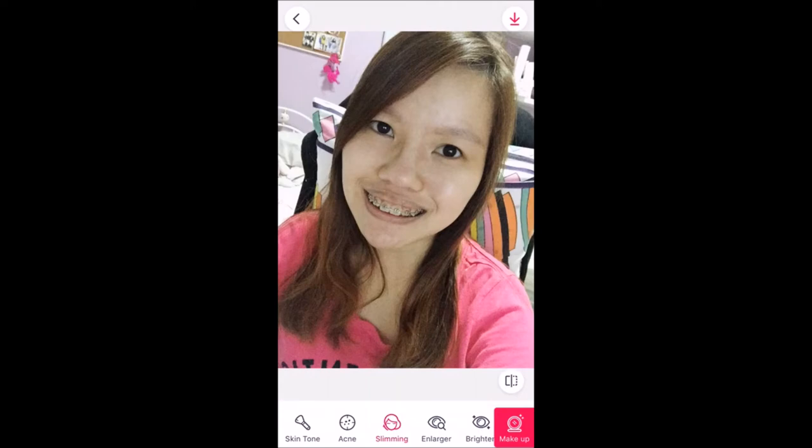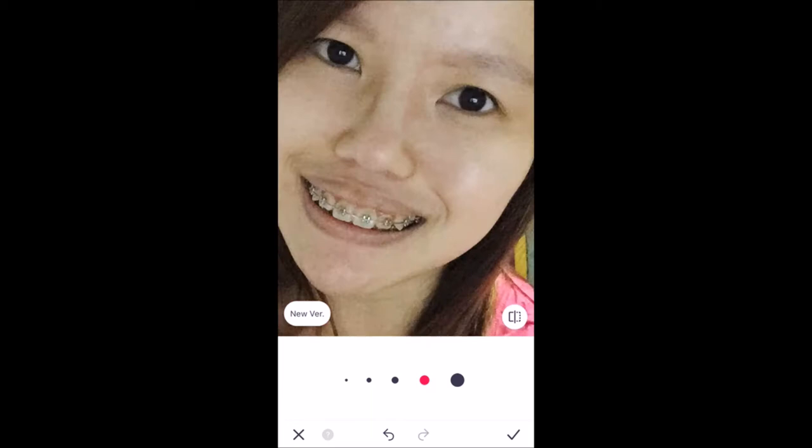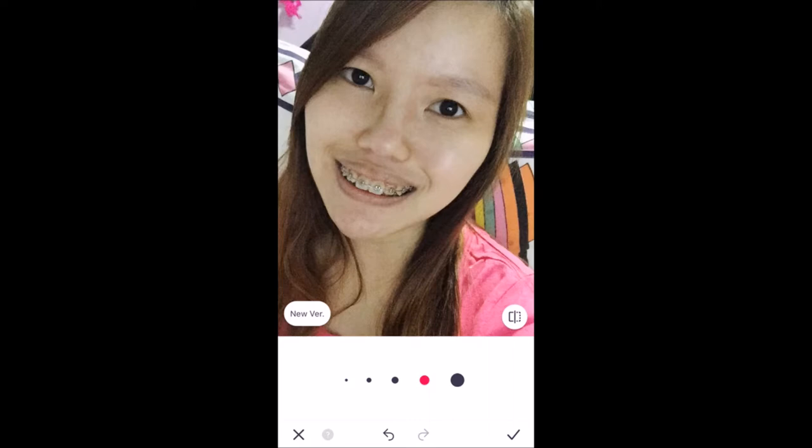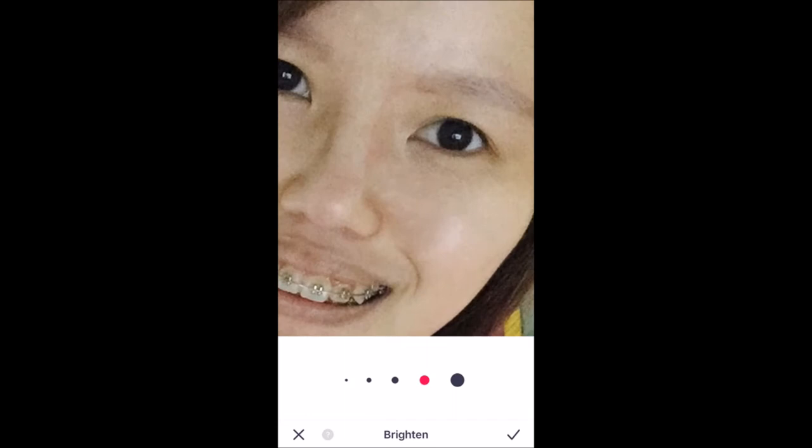I will select the slimming tool to slim down my nose and my face. I don't like the nose slimming tool, so I'll just use this tool. It's very simple — you just push and push and then you can create how slim you want it to be. Okay, next — now that you see the difference already, we're going to select the brightening tool to brighten my eyes.